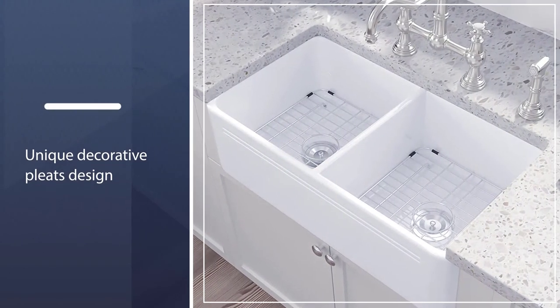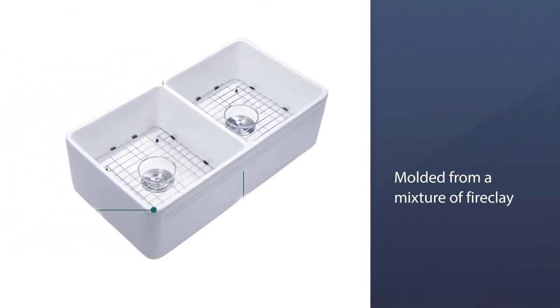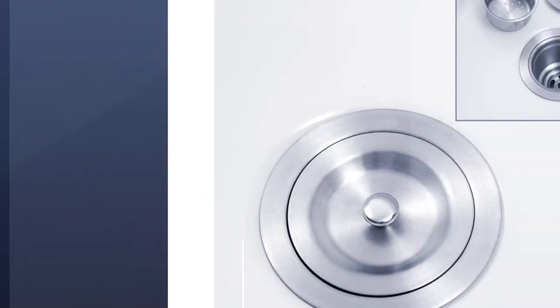When it comes to construction, it's molded from a mixture of fireclay, ceramic, and porcelain, then glazed and fired under high temperatures. The result is a genuinely durable kitchen sink that is more robust and denser than any porcelain sink.